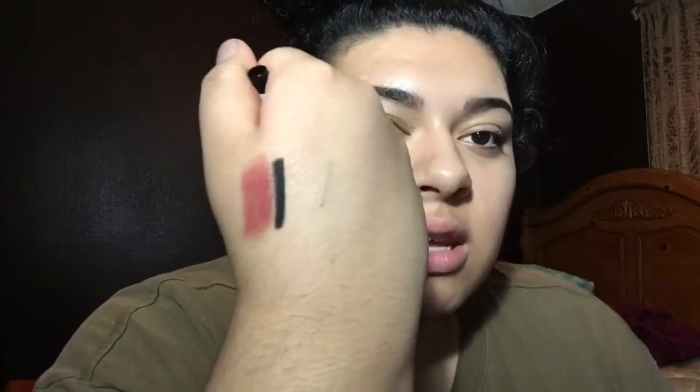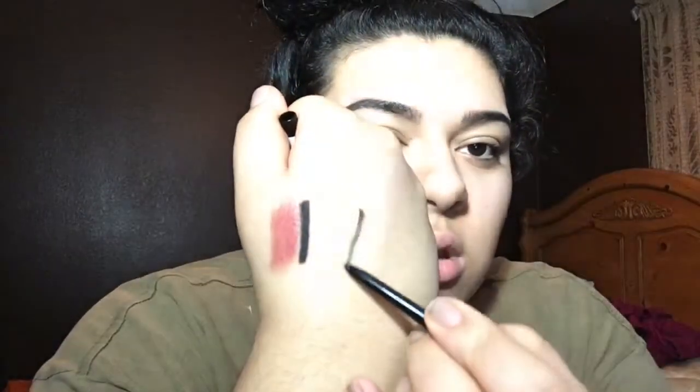This one came in a little set — if you want to see what the set looks like it's on my Instagram. This is the Essence long-lasting eye pencil in Black Fever, and it's just an eyeliner. It's so freaking soft and pigmented — it's amazing and I can't wait to use this.